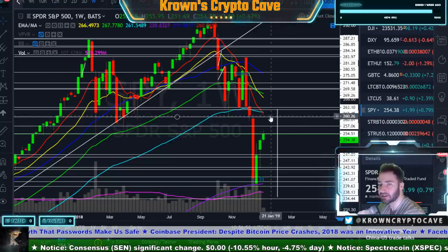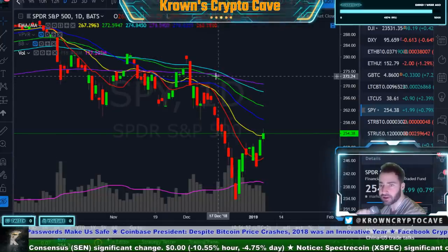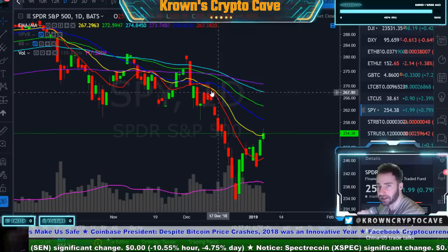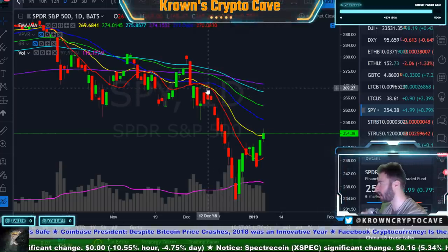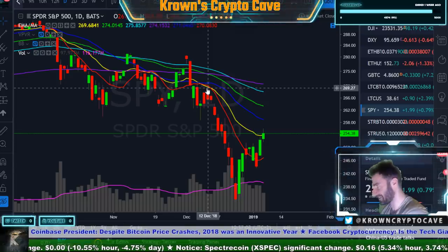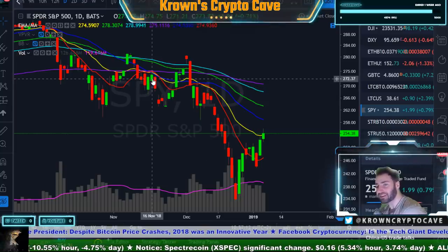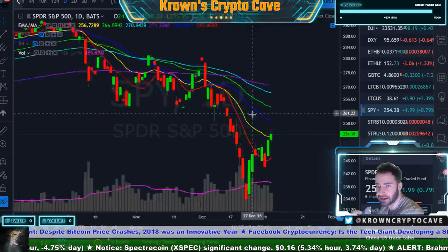You're getting some pretty damn nasty crosses on your exponentials right over here. I would be looking for a test of the 10 simple — let's see where the 10 simple comes in on the weekly total chart. That guy's going to start to hook around this 260-ish area. So whenever, if and when this thing does test the 10 simple, that's probably gonna be the next big signal — just like over here on the daily total death cross, the green 55 crossing the downside of the purple 200.